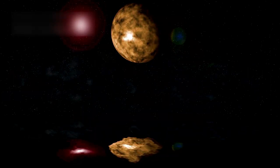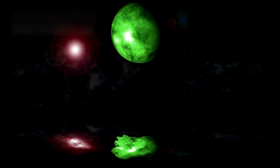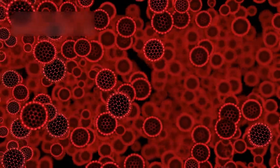If this ocean truly exists, it changes everything we know about frozen worlds. It proves that even far from the sun, there can still be liquid water, and where there's water, there might be life.